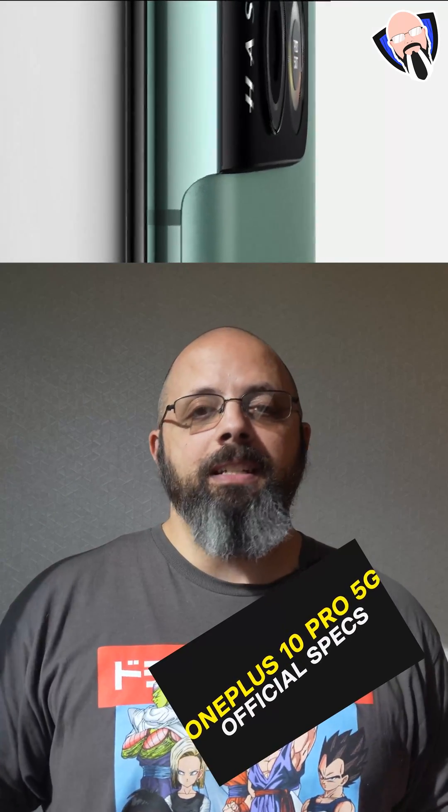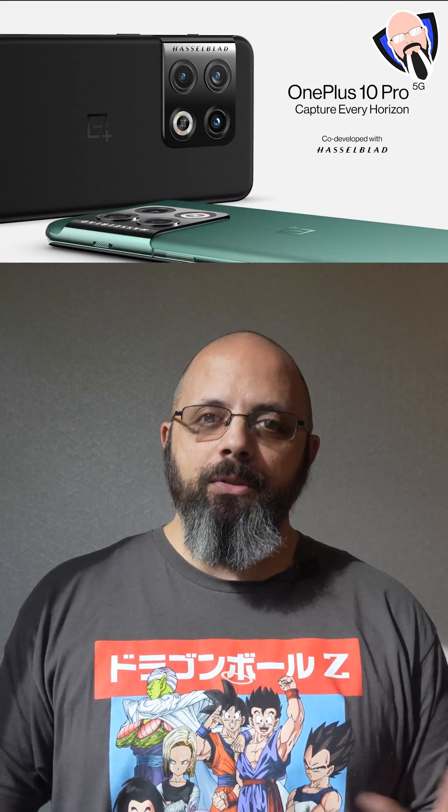We're looking at the Snapdragon 8 Gen 1 powering this device, a brand new SoC from Qualcomm, with UFS 3.1 and LPDDR5 RAM and storage configuration — much faster, or at least similar to what we've seen in the past.